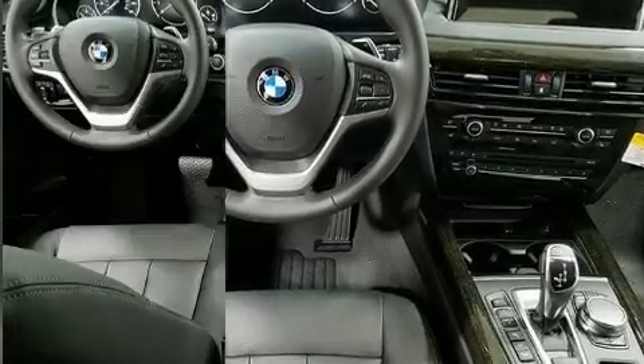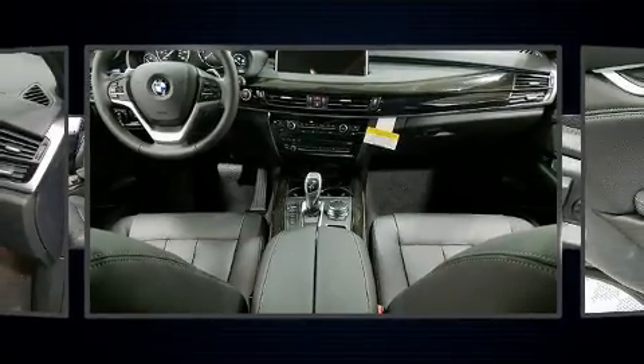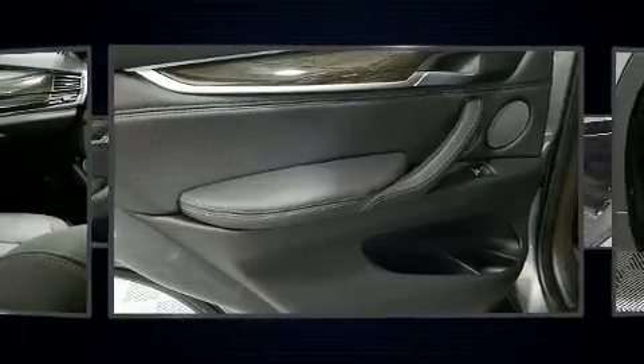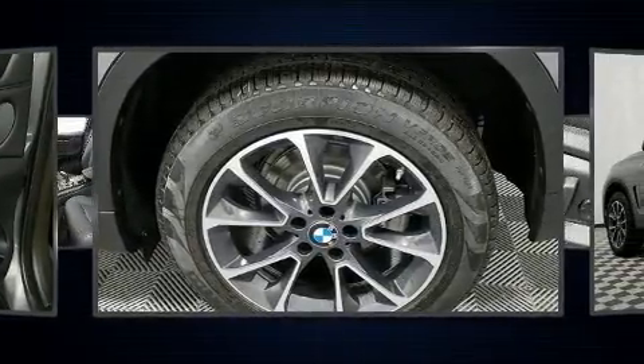BMW prioritized comfort and style by including power front seats, an automatic dimming rearview mirror, heated seats, front dual zone air conditioning, rear wipers, and seat memory.